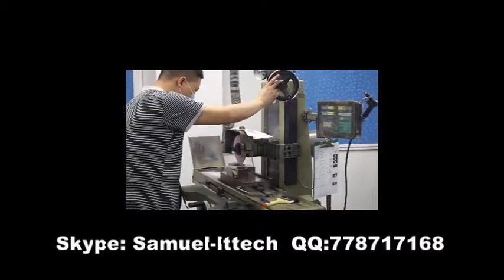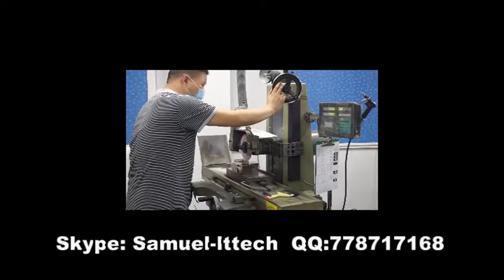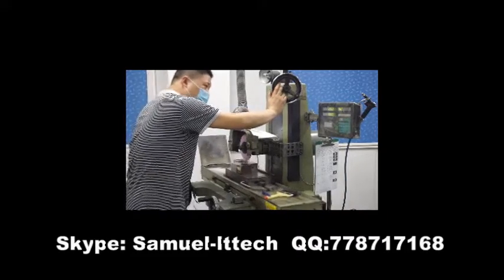We are capable of producing up to 400 top quality molds every year.